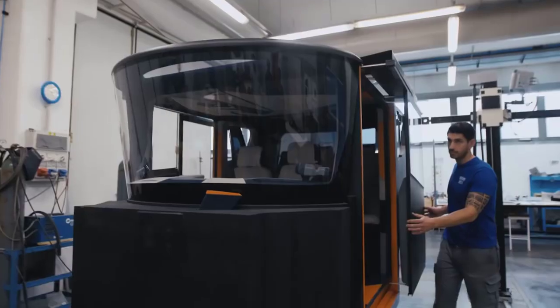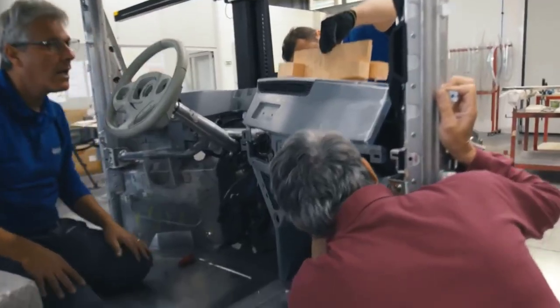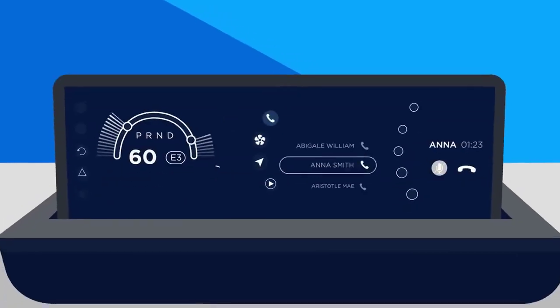The doors slide like a minivan instead of swinging out like a traditional car. The four-seater offers parking assist, cordless charging, auto braking, and an unspecified driving range per charge.